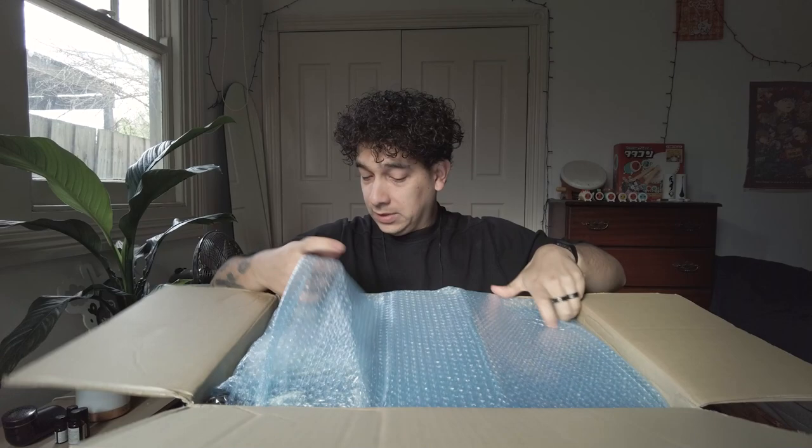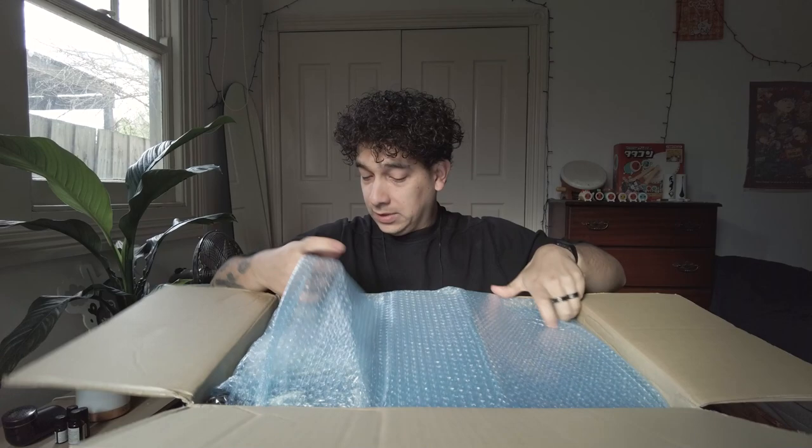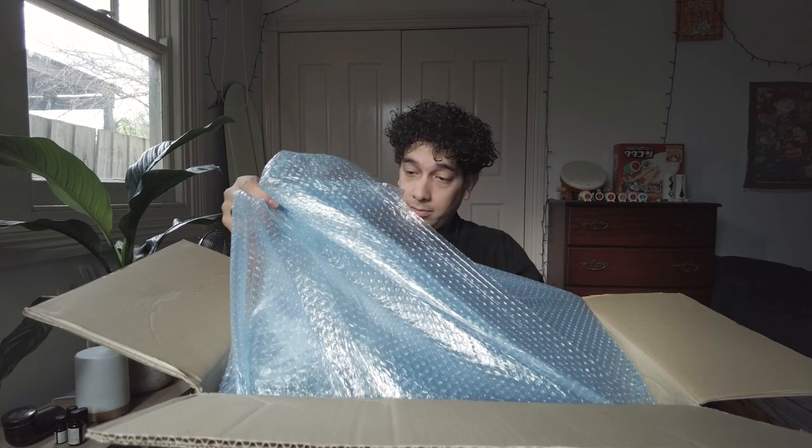Here we are. A lot of bubble wrap — a lot of bubble. I'm going to pull things out from the side. There's a lot of stuff in this package — a couple of things are very, very cool pieces, and a couple of things are replacing other things that didn't fit or that broke.